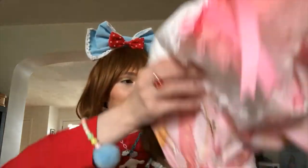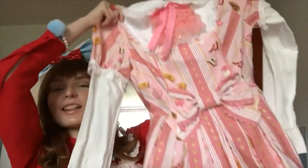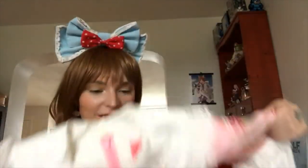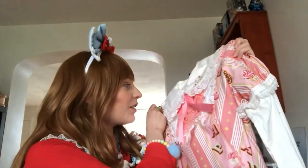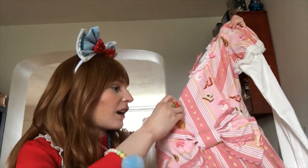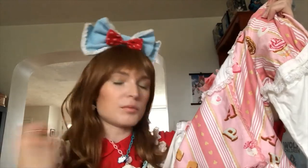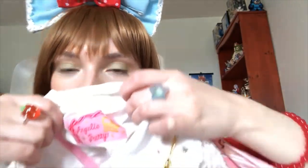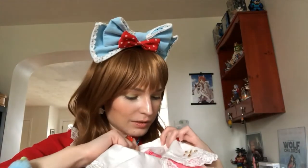Okay, I've made you wait long enough — ta-da! It's Angelic Pretty's Wonder Party! There's pet hair on the back but I don't see much on the front. I always wash anything I get secondhand because you just never know. Here's the old Angelic Pretty tag from back when they had the crown.